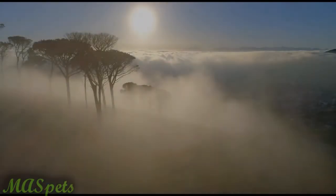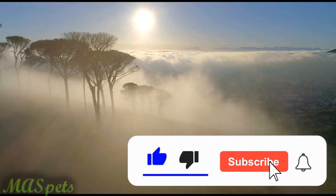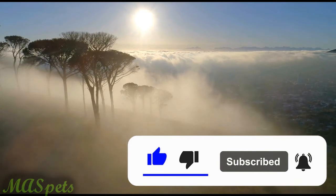Thanks for watching. Comment down below if you think it would be cool to own a naked mole rat colony as pets. Also, if you'd like to see more exotic pet-related content, please like this video and don't forget to subscribe.